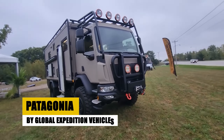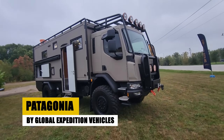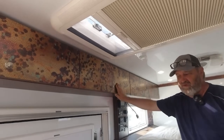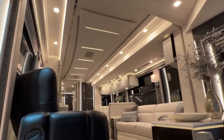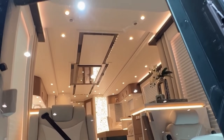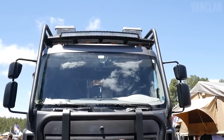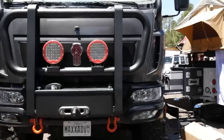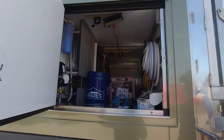The Patagonia by Global Expedition Vehicles redefines the essence of adventure travel, merging the thrill of the unknown with the comforts of home. Built on the sturdy Kenworth K370 chassis, this expedition vehicle is a fortress on wheels, designed for those who yearn to explore the far reaches of our planet without sacrificing comfort. The Patagonia's off-grid readiness is unparalleled, from its 100-gallon freshwater tank to its robust exterior featuring a winch, heavy-duty bumpers, and a push-button four-wheel drive system.